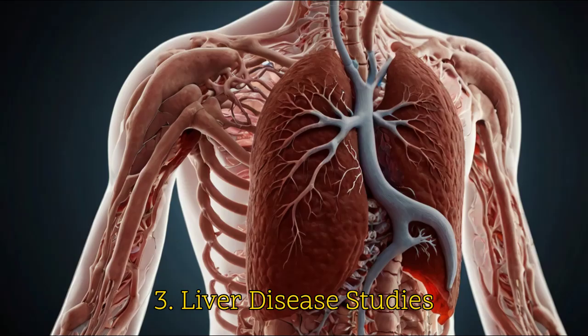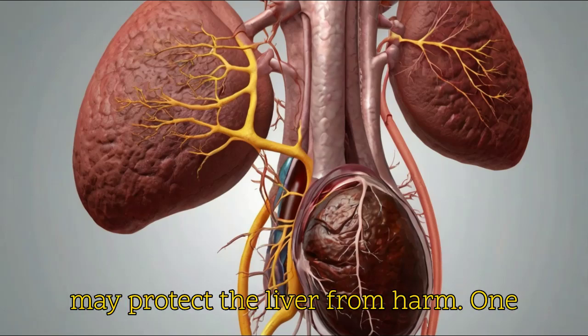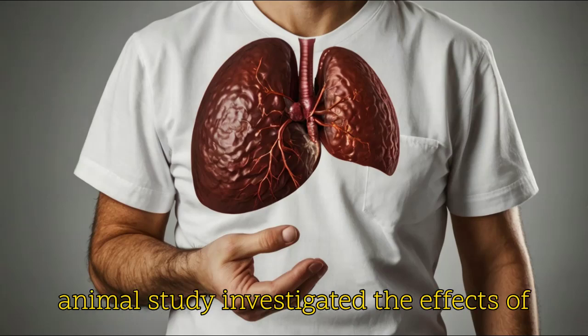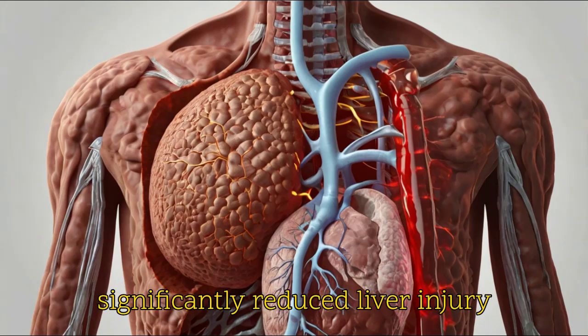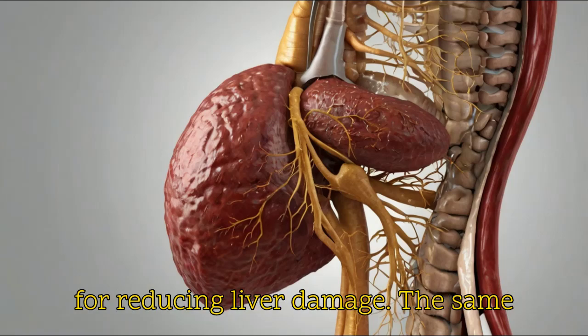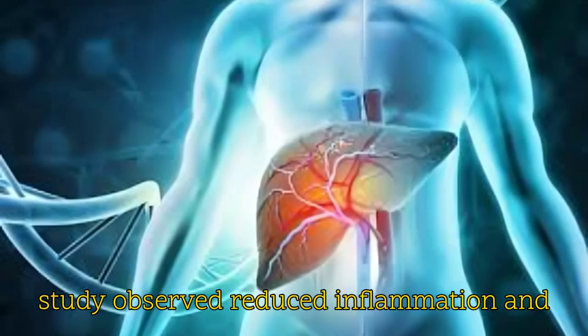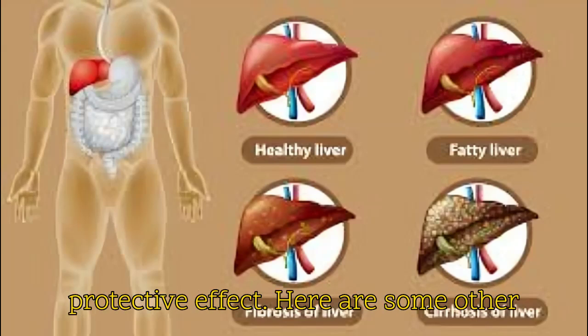Liver disease. Studies show that false daisy extract has hepatoprotective properties, meaning it may protect the liver from harm. One animal study investigated the effects of false daisy extract on rats with liver damage induced by carbon tetrachloride, a known toxin. The extract significantly reduced liver injury markers by 20–40% compared to the control group, indicating its potential for reducing liver damage. The same study observed reduced inflammation and improved liver cell regeneration in the extract-treated group, suggesting a protective effect.